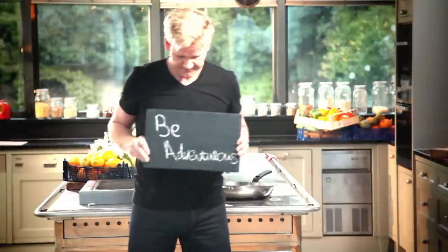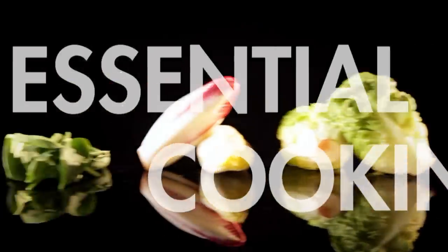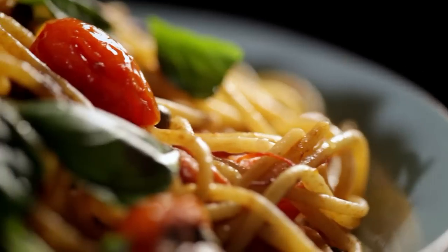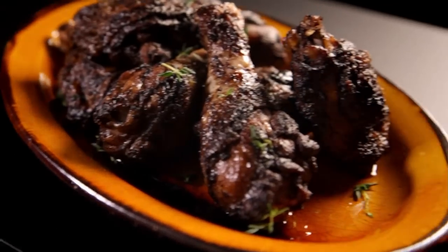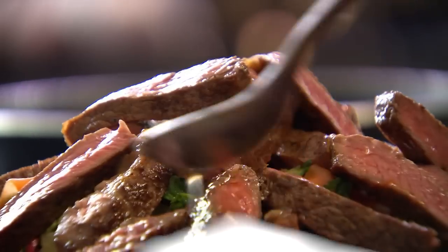Follow my ultimate cookery course crammed with key lessons, top tips, and 100 recipes to stake your life on. And you'll literally be cooking yourself into a better chef. Many of these amazing recipes are on my app — please check out the app store for details. Go on, get cooking.